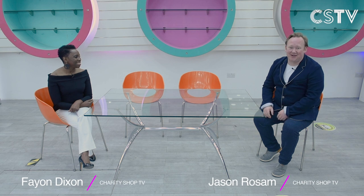Hello and welcome to Charity Shop TV. This is our very first episode and we're here at the Wandsworth Oasis Charity Shop in Balham. If you've missed rummaging through charity shops during the pandemic, don't worry because we've been doing it for you, and you're going to be able to buy some items from charity shops right here on Charity Shop TV.